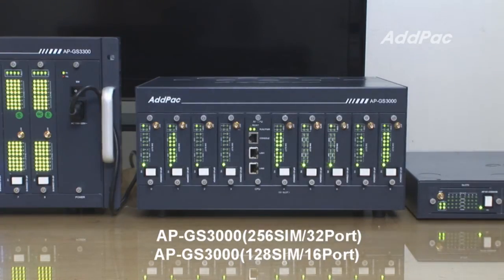With ADDPAC GSM4S8, the APGES3000 has a maximum of 32 GSM ports and 256 SIM cards.